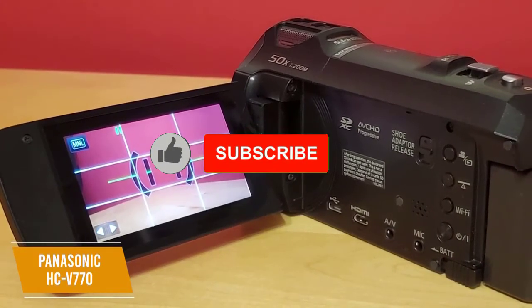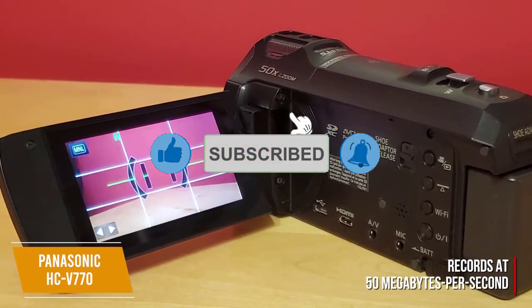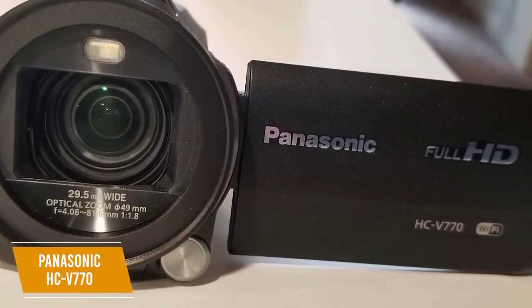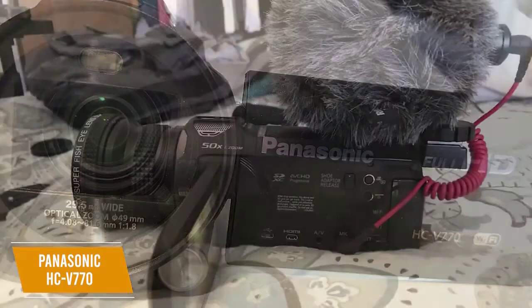The 1080p video is recorded at a higher bitrate than other camcorders in the same price range, giving you 50 megabytes per second instead of 35, so your videos come out higher quality and crisper. It can also record up to 120 frames per second for real slow-motion video, giving you extra flexibility while recording.